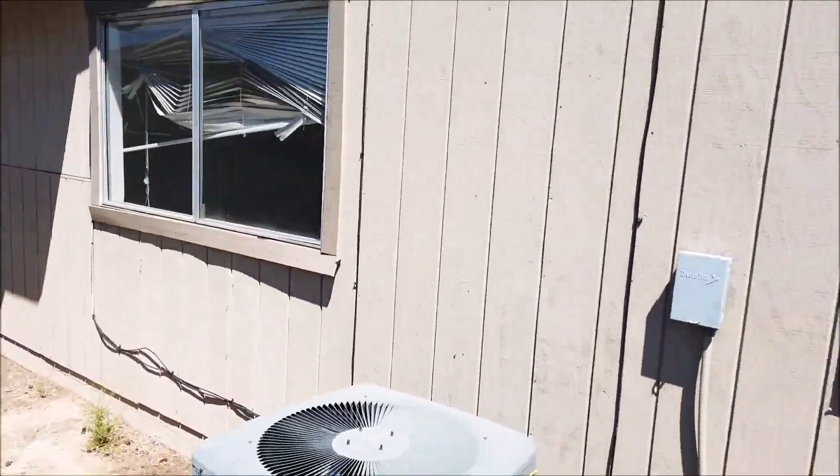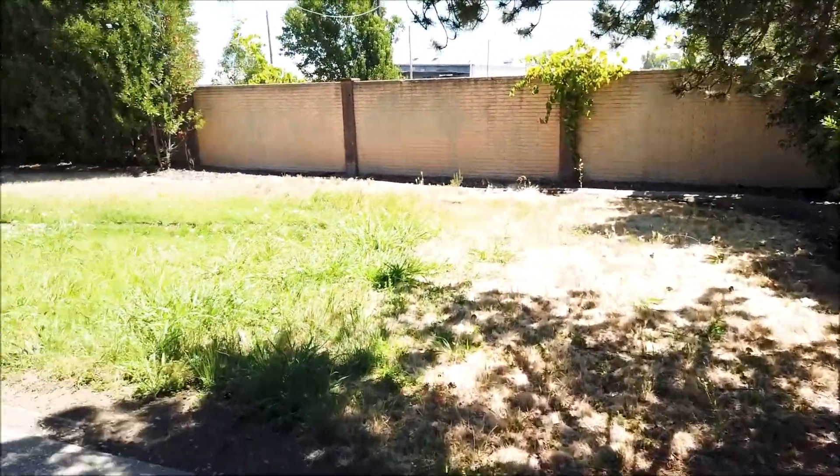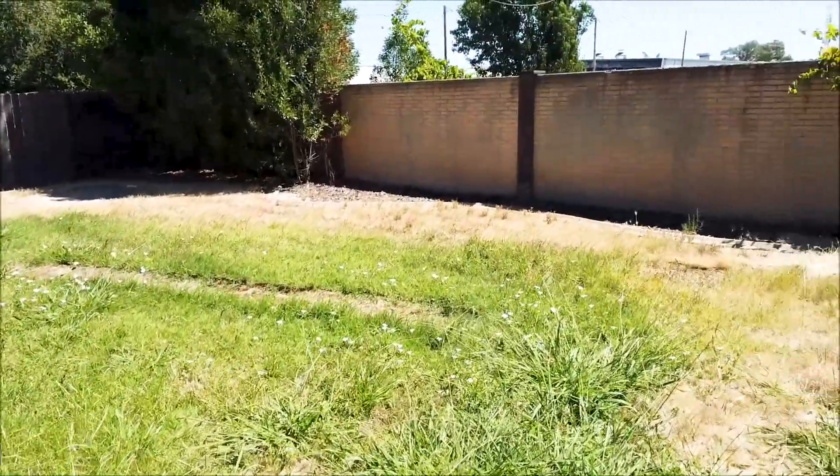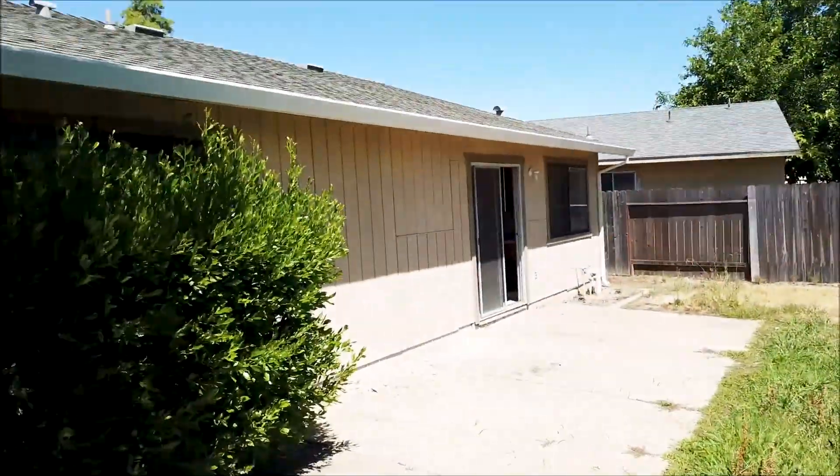There's already been some work done previously by the owner before it was rented out, including pest work. The backyard is a good size and you won't have any neighbors behind you. Again, the roof looks like it's in good shape.